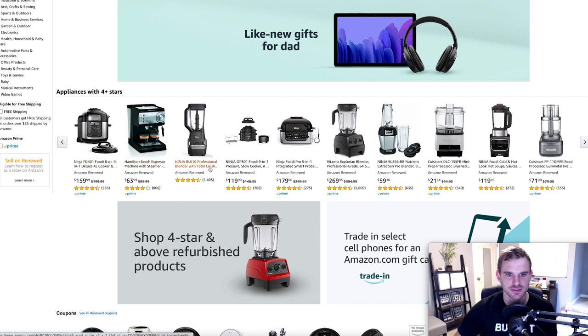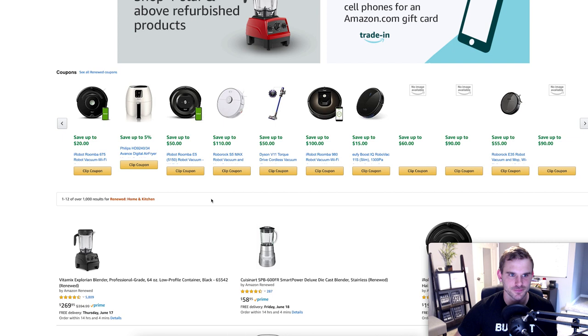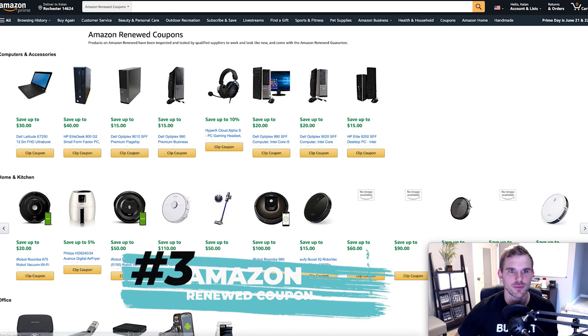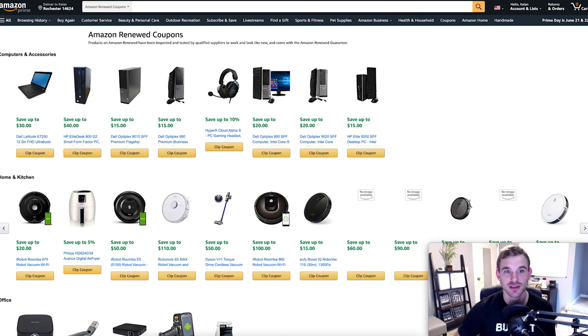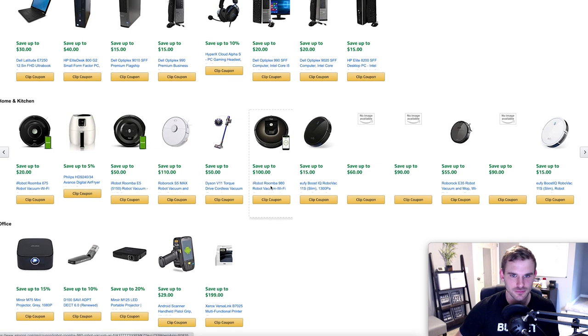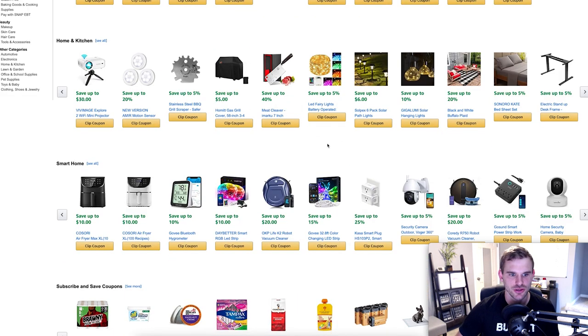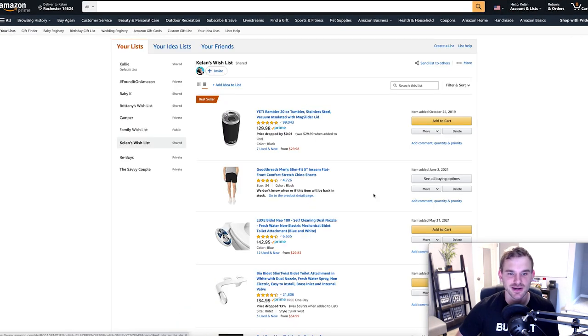There are tons of electronics and home items in Amazon Renewed — Ninja stuff, Hamilton Beach blenders, and more. At the bottom of the section there are Amazon Renewed coupons, which leads into hack number three. You can go to the Amazon Coupons section — just type 'Amazon coupons' in the search bar — and you'll see coupons you can clip for items you're purchasing. Popular coupons include diapers, pillows, and frequently bought household items.